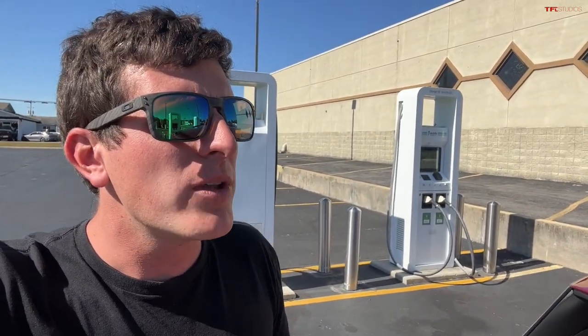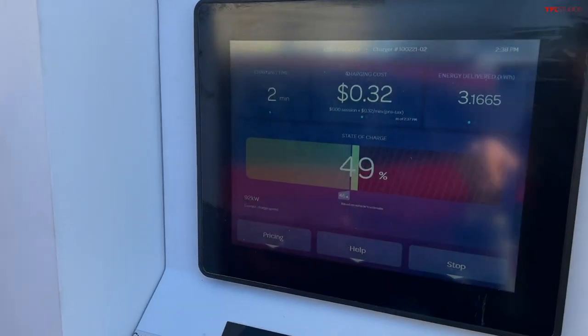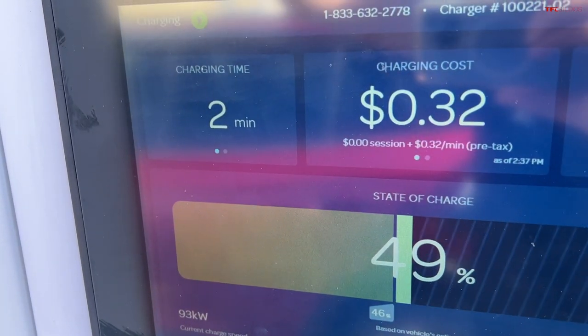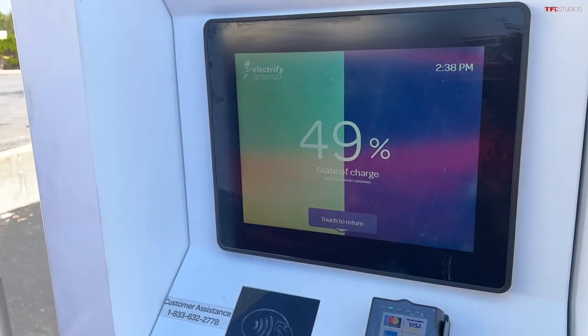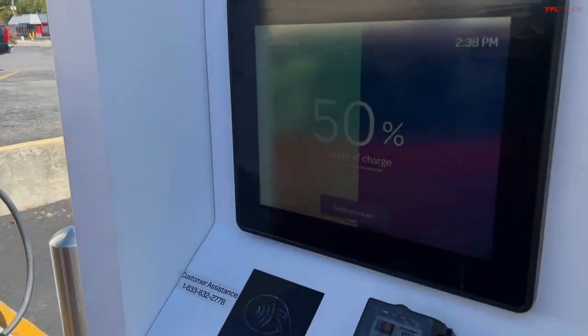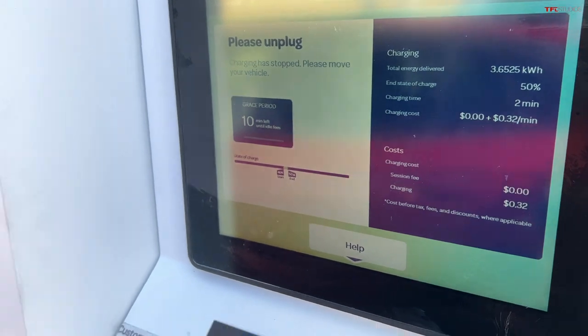That turned out to be really painless — we just showed up in the VW, plugged it in, and now we're off to the races. This is going to be a complimentary session. Pulling 100 kW at 47%. We've been here two minutes, charging at a steady 92–93 kW at 49%. We got it to plug in and go without swiping anything — just by plugging in at the start of the session, which is great to see. We'll go ahead and unplug it — I just wanted to see if it would work, and it works great.